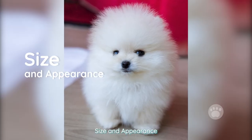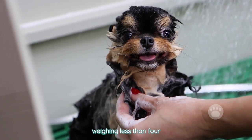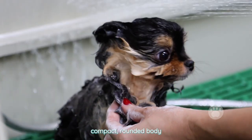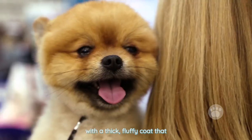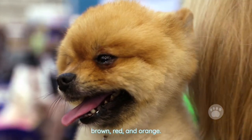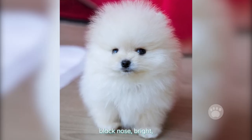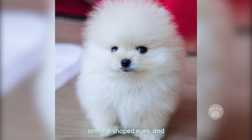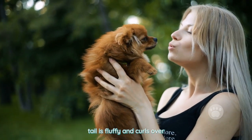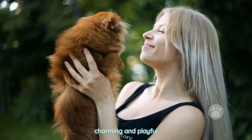Size and Appearance. Teacup Pomeranians are tiny dogs, typically weighing less than 4 pounds and standing no more than 6 inches tall at the shoulder. They have a compact, rounded body with a thick, fluffy coat that can be a variety of colors, including white, black, brown, red, and orange. They have a characteristic fox-like face with a small black nose, bright almond-shaped eyes, and erect triangular ears. Their tail is fluffy and curls over their back. Overall, teacup Pomeranians have a charming and playful appearance.